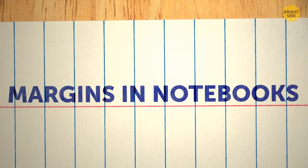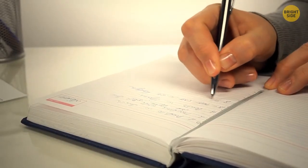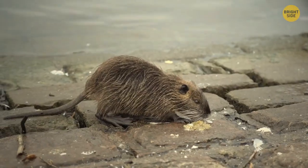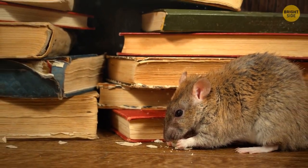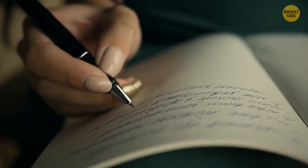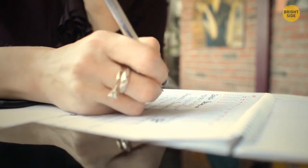Margins in notebooks are not there as a guide for taking notes. Someone came up with the idea as a solution to protect written work from rats, which used to be pretty common residents in people's homes. They're known for eating basically anything, like paper. So people started adding wide margins as an 'appetizer' that was supposed to keep rats full — this way, they wouldn't want to get to the main dish, the written pages.